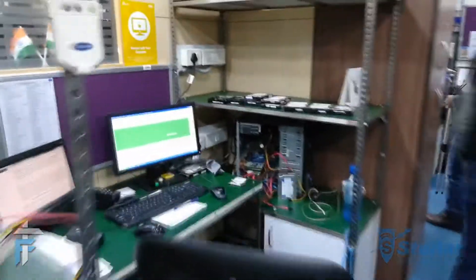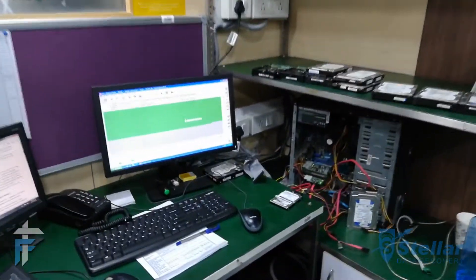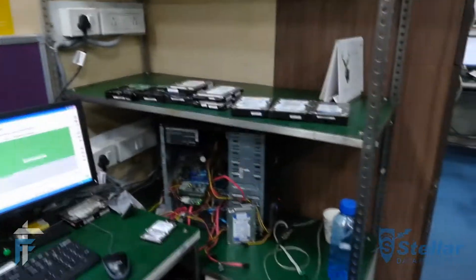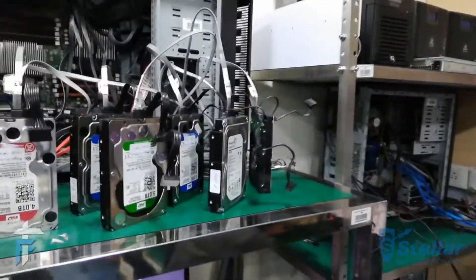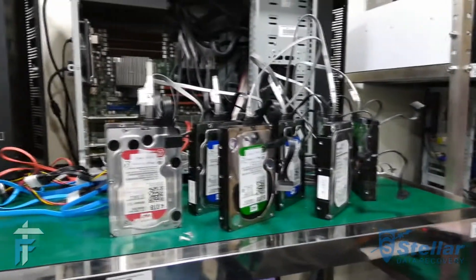This is the logical recovery lab. Here various kinds of storage media devices are connected to computers and the recovery is happening majorly using software. You can see a lot of hard drives which are connected to a single system and the data recovery is happening using software.